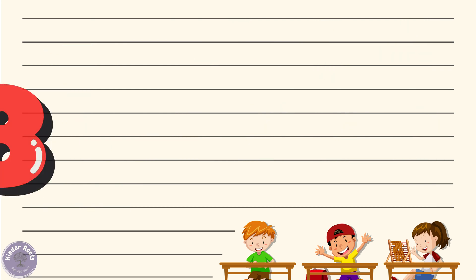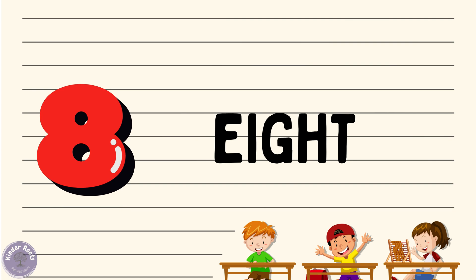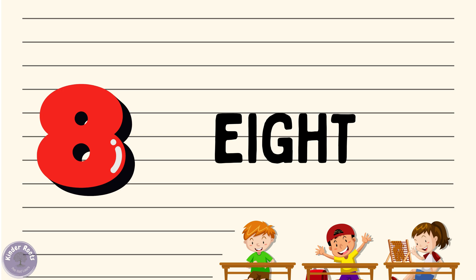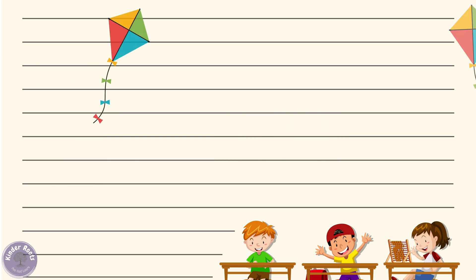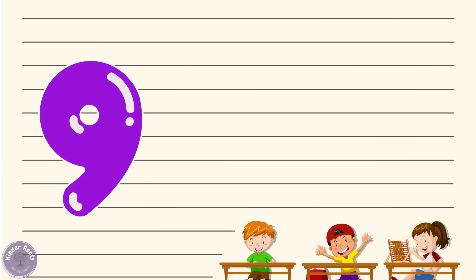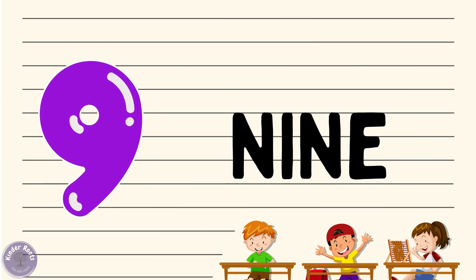Now let's move on to number eight. Can you say eight with me? Eight! Wonderful. Let's spell it out: E-I-G-H-T, eight. Great job! Now let's see what we have eight of — how about eight kites? Can you say eight kites with me? Eight kites!